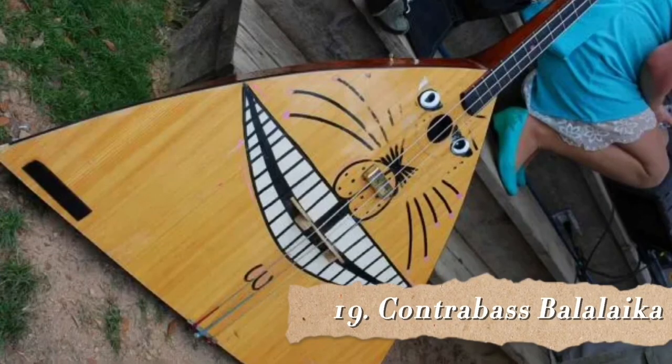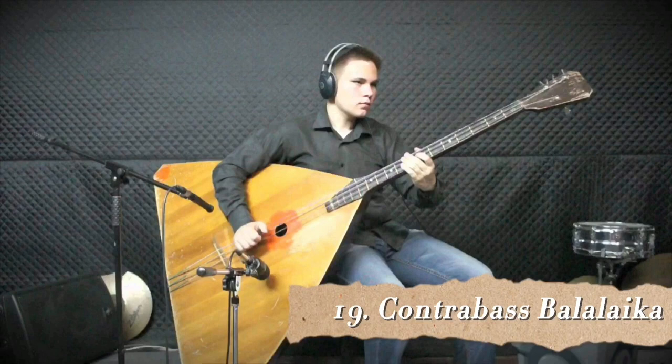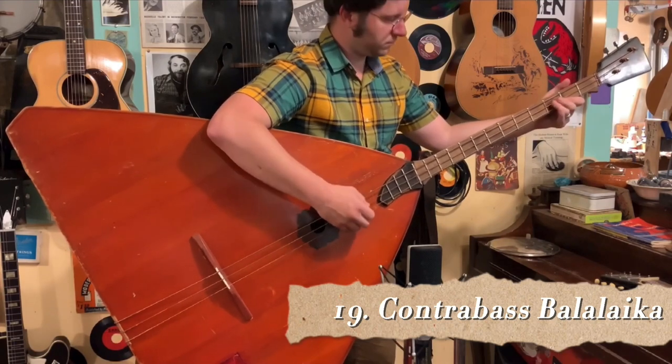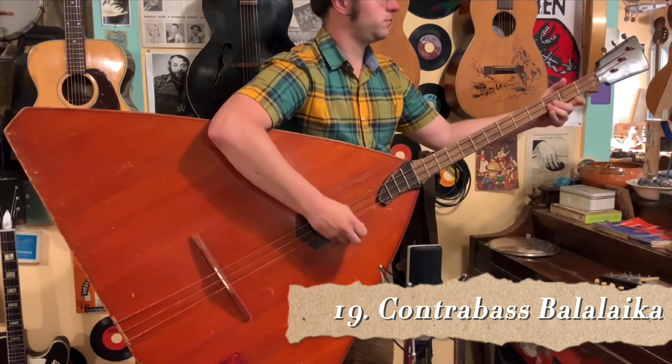Number 19 is the Contrabass Balalaika. The Balalaika might be known to most people but there is a rarer version known as the Contrabass Balalaika. The Balalaika is a Russian instrument characterized by its triangular wooden hollow body. It has a fretted neck and usually has only three strings. Two of these strings are usually tuned to the same note and the third one is a perfect fourth higher. The Contrabass, because it is so big, is equipped with an extension leg that can rest on the floor, and because the strings are so large it is usually played using a plectra, which people can make from anything leather-like — a shoe or a boot even. To me it loses the sound of the traditional Balalaika and sounds more like a bass guitar.